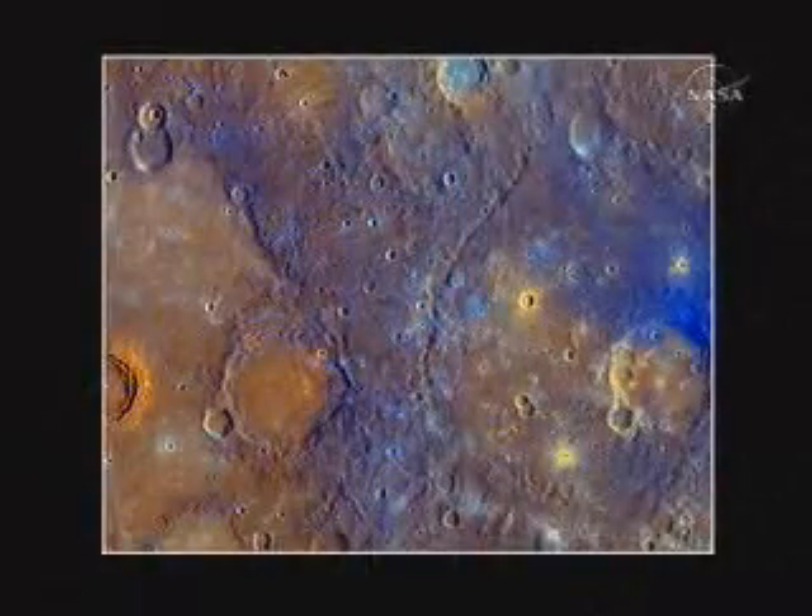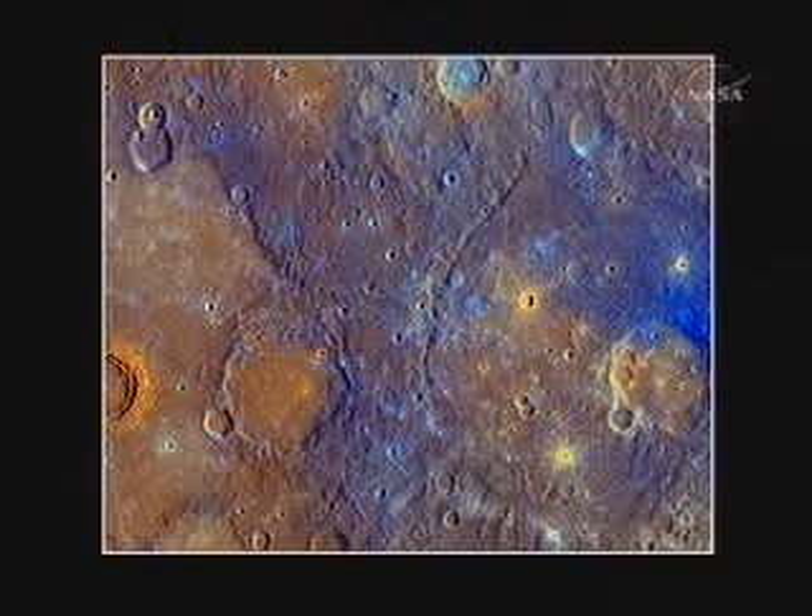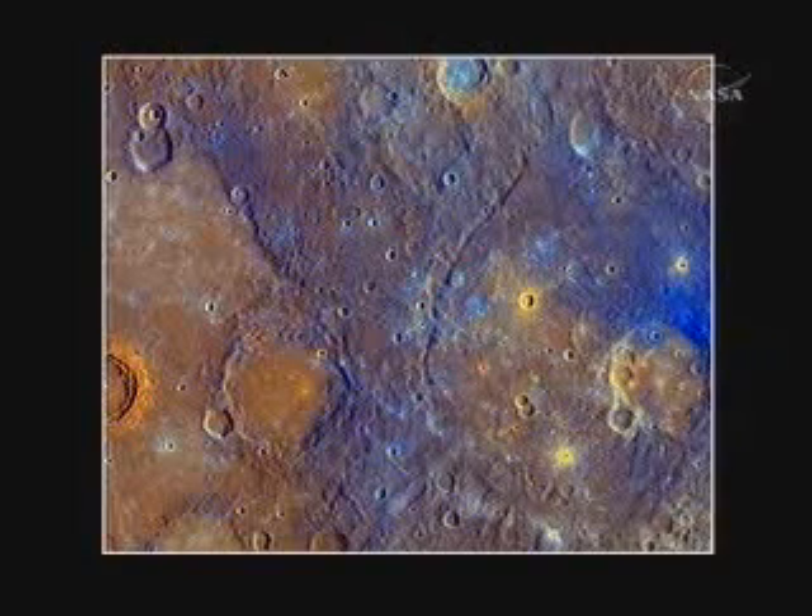What's very striking about these smooth plains deposits is that they fill in depressions and stop against topographic highs — exactly the behavior you expect from lavas that erupted to the surface in a very fluid manner, similar to what you can see forming in Hawaii today. This speaks to extensive volcanic outpourings of these magmas in Mercury's past. The whole picture is about 600 kilometers wide, or 360 miles — if there were an interstate highway system on Mercury, you could drive from left to right in about six hours.